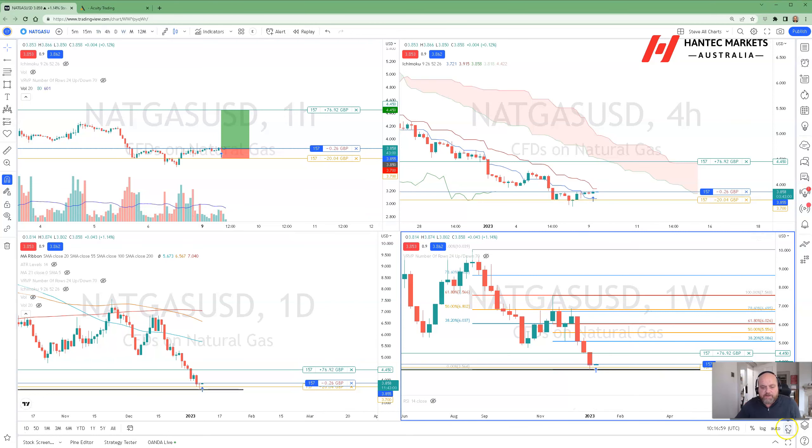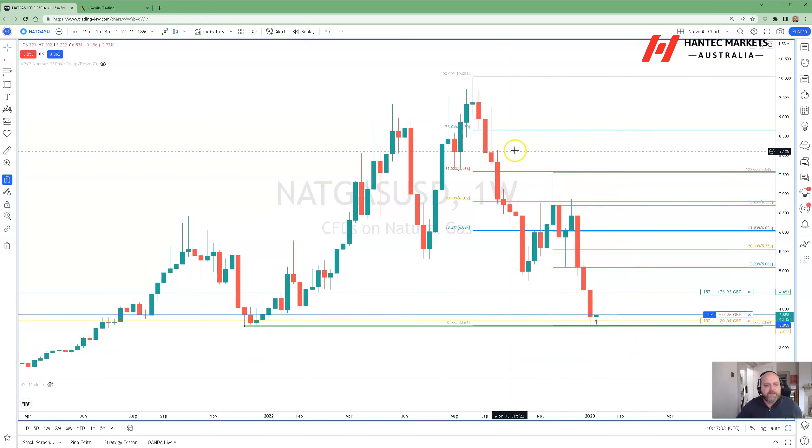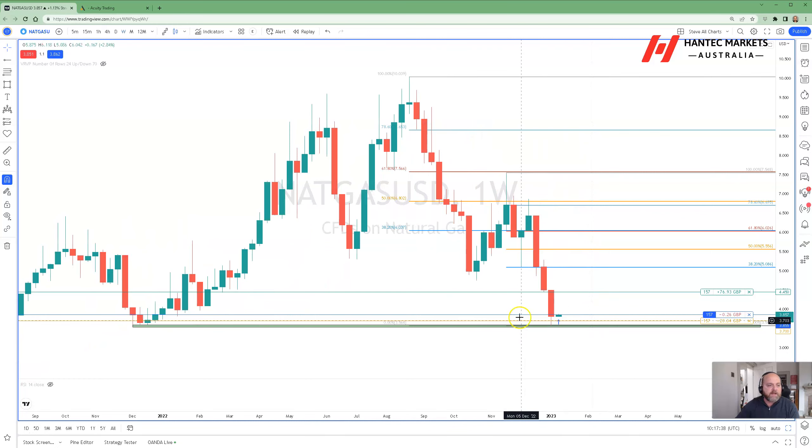We'll start with the weekly chart, then drill down to shorter time frames. If we take a look at the weekly chart, we can see this big, huge correction that has been in play since August the 22nd last year. That was the week where we posted the high, just over $10, and we have corrected in an ABC type of correction. I've highlighted two types of Fibonacci areas to focus on, and the one that really grabs me is this 38.2% Fib retracement of the major downward move in this ABC.